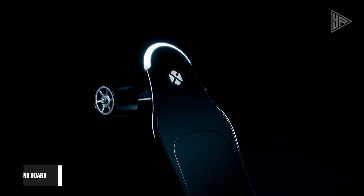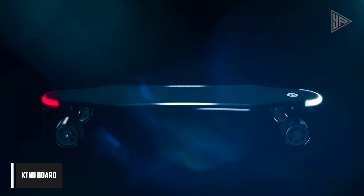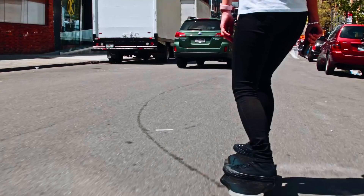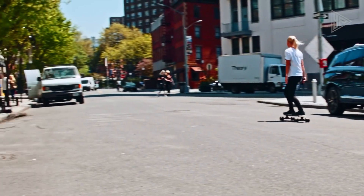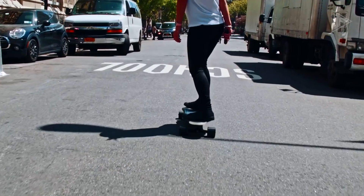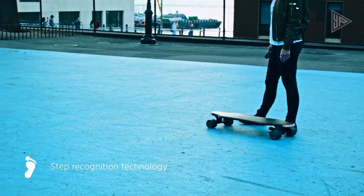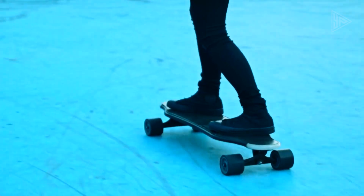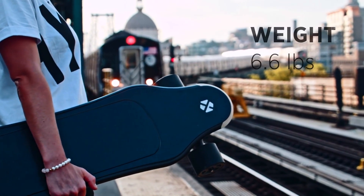The XTND Board is a state-of-the-art electric vehicle revolutionizing urban transportation. Crafted from carbon fiber, titanium, and space-grade materials, this sleek and lightweight board is a marvel of engineering with over 200 high-quality components. What sets the XTND Board apart is its integration of artificial intelligence, allowing it to adapt to the rider's style and level of experience, thereby improving comfort and safety.